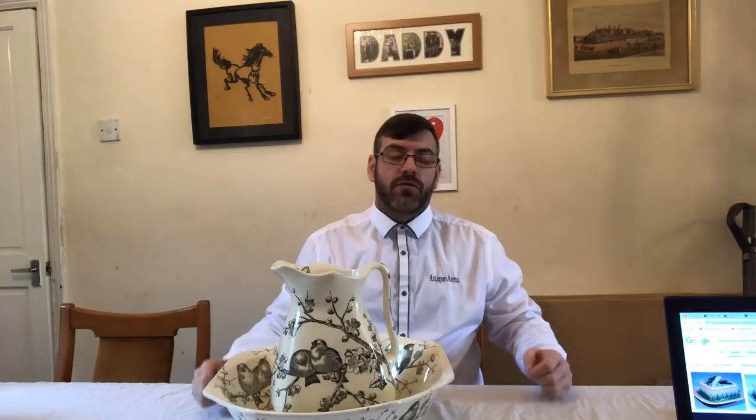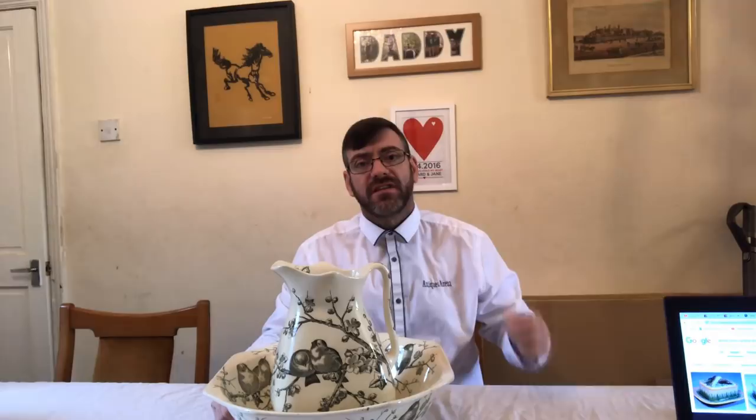George Jones is one of those names you definitely don't want to leave behind at a car boot sale or antique fair. This jug and bowl here is going to go up for between £500 and £700 on eBay — I may even go in a bit higher with best offer because there are none like it available. This stuff is good enough to go in a museum. George Jones did Majolica, did pottery — and it all pulls money.